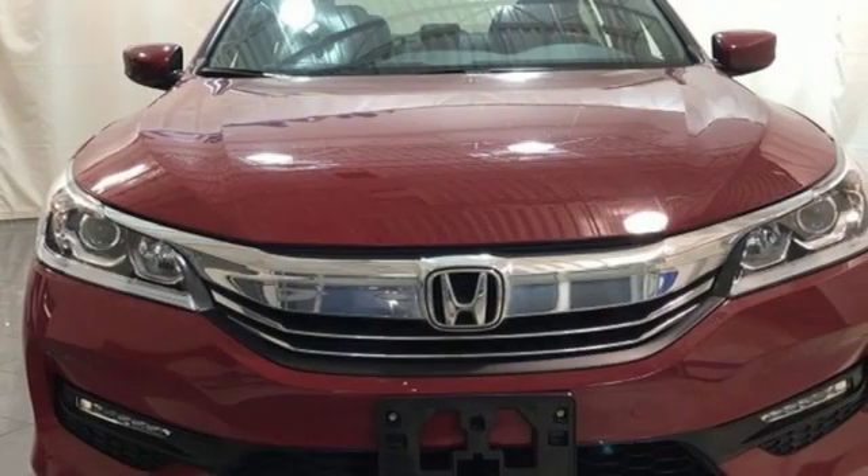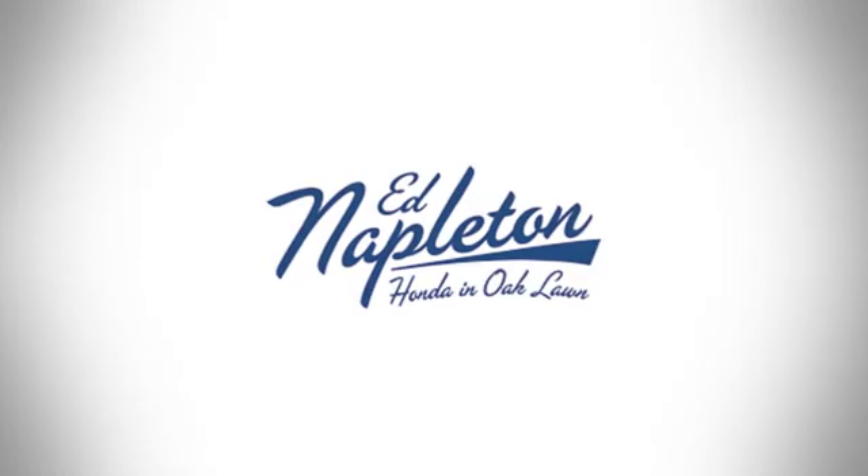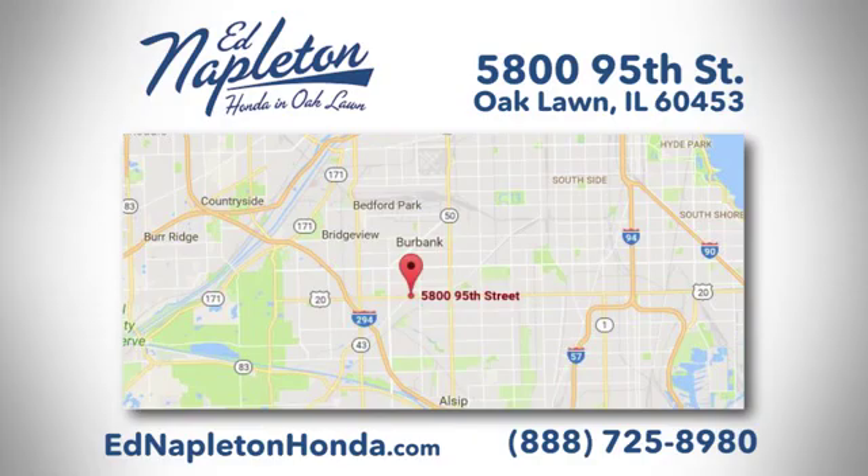Every Honda is designed with a driver in mind. Hurry in today for a test drive. You can see why Ed Napleton Honda of Oaklawn is different from the competition. Call, click, or stop in today. We're located at 5800 95th Street in Oaklawn.